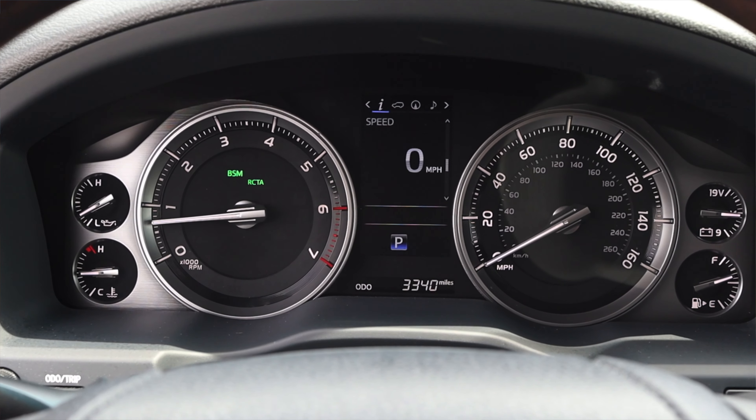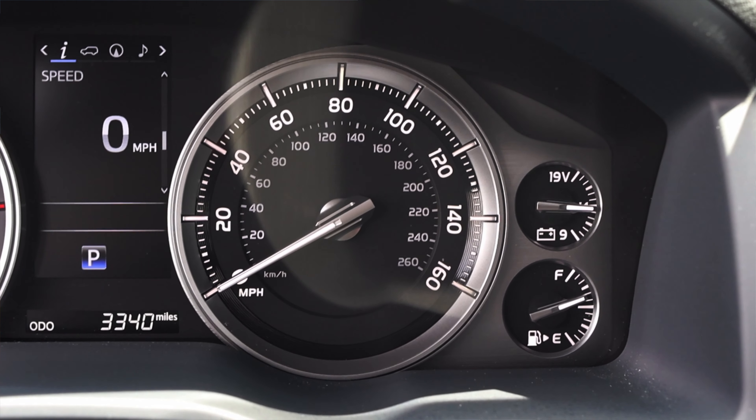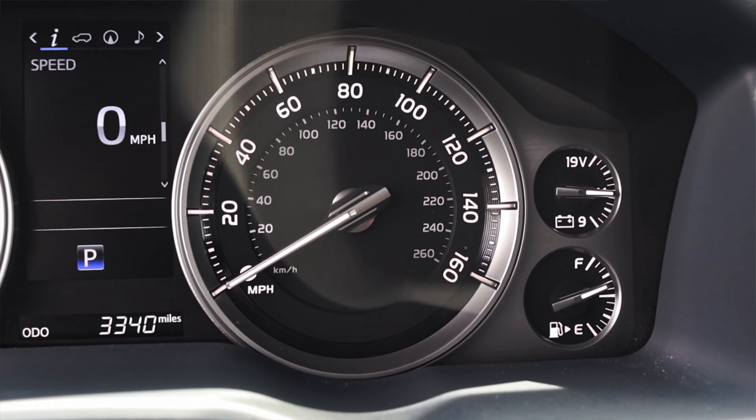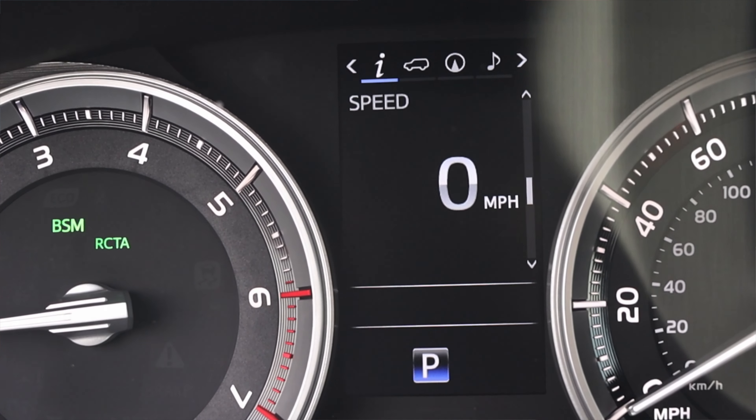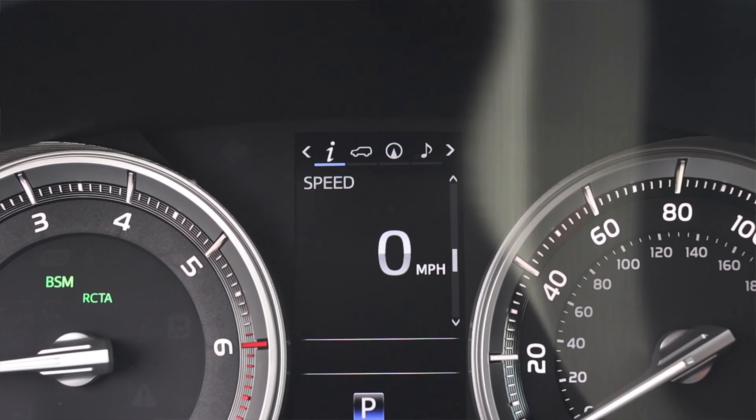Let's talk about the interior. In front of me I have a bunch of gauges — on the left, water temperature and tachometer; on the right, speedometer, battery voltage, and fuel. In the center I get the typical Toyota gauge cluster. Right now I'm looking at my speed in digits, but I can switch to see which way my wheels are pointing — a very nice feature I wish the Tacoma had. I also get tire pressure per wheel, oil maintenance, mileage, and a compass.